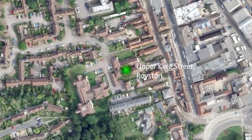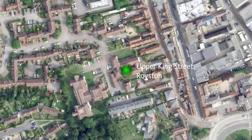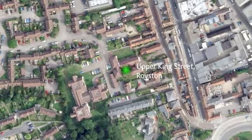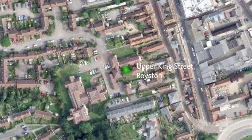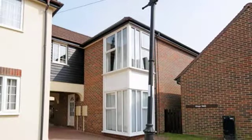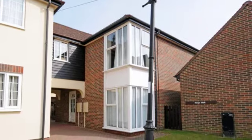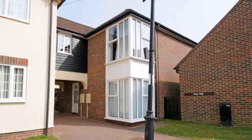Located within the rarely available King's Walk retirement development, within easy access to the town centre, full use of the King's House facilities are available, from laundry room to lounge and social events. A well presented two double bedroom ground floor over 50s retirement flat with beautifully maintained grounds.